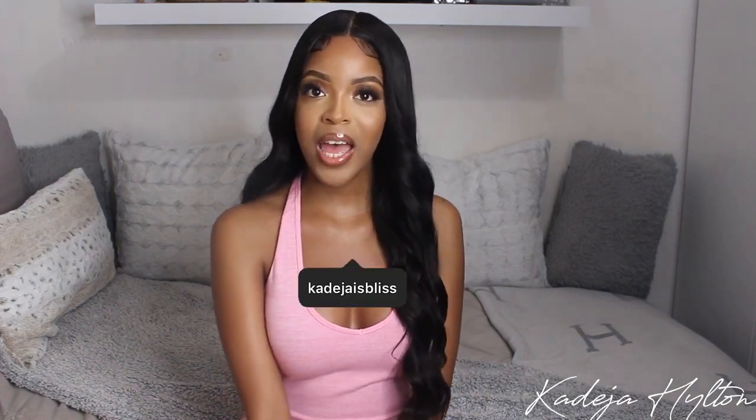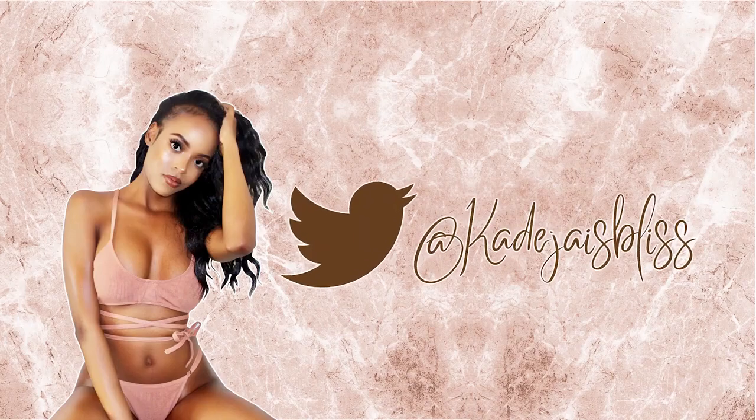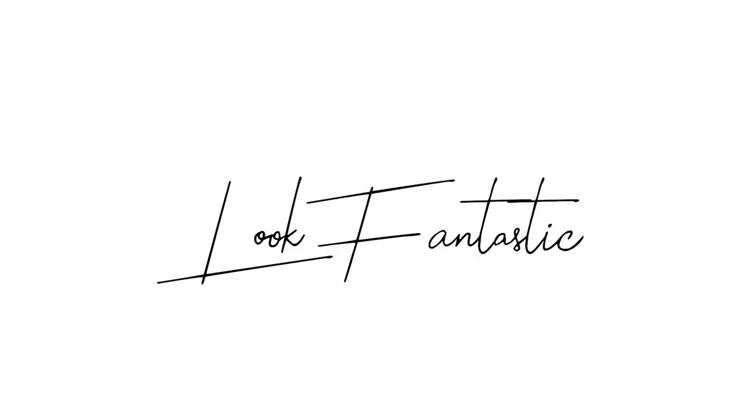Hey guys, welcome back to my channel. If you're new here, my name is Khadija, and today's video is going to be a spring collective haul. I'm going to show you guys all the things I've been loving lately — things I've been purchasing and things that I got in PR. If you're interested in seeing what I got, then keep on watching.